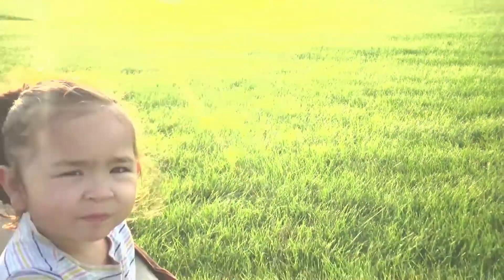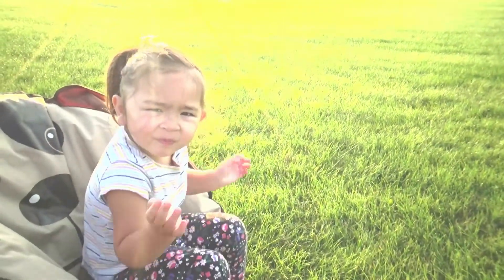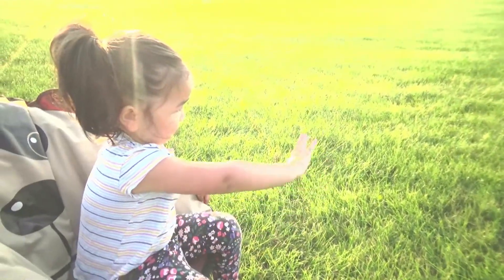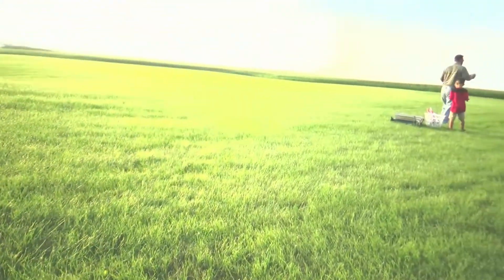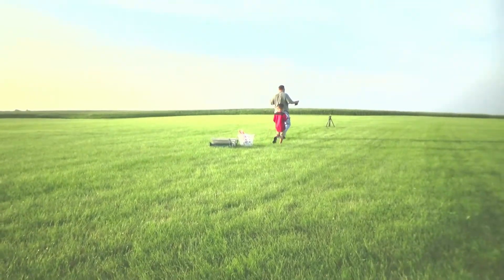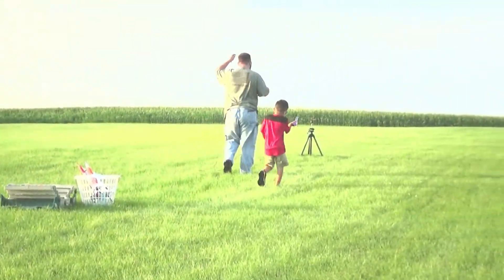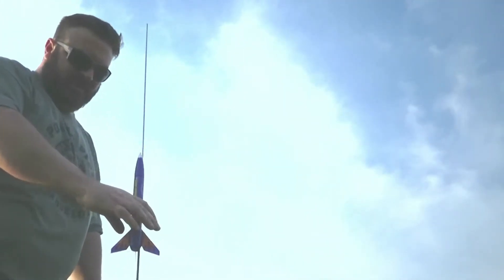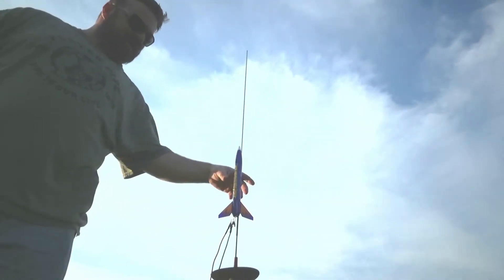Hi, good morning. Today we are launching some rockets. All right, we'll do our wind checker. We'll start with the Firestreak SST.